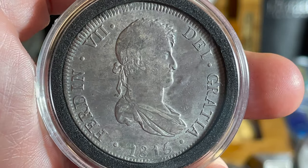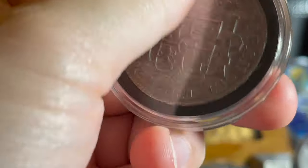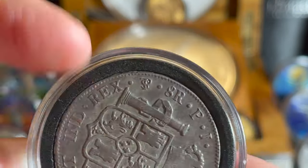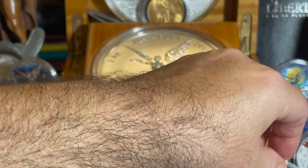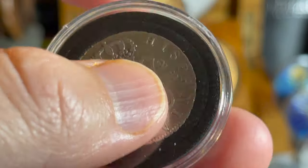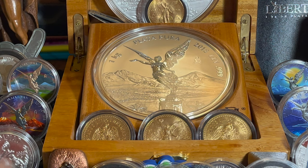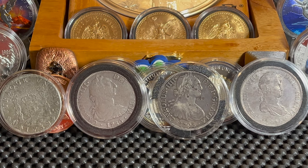Moving on, we have the next one — it's 1816, Ferdinand the Seventh, another beautiful one. This one I like a lot because it's from the Potosi mint — see the mint mark right there. So that's my only one that's not from the Mexico City mint. Then there's a dos reales from 1830, another Ferdinand the Seventh, and this one is actually manufactured from Spain itself — made in Seville. So those are all my pieces of eight or old Spanish money.